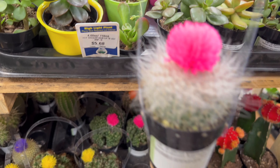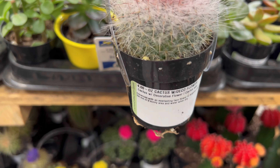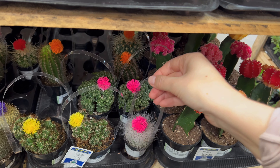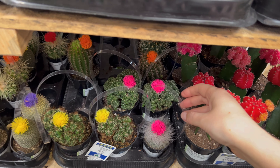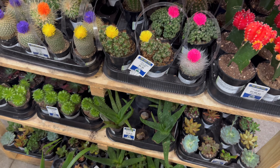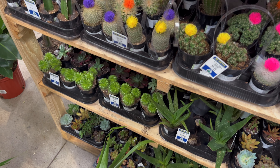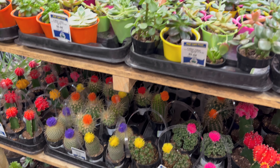Look at this fuzzy one — that's kind of cute. Lots of fuzzy cactus. There's so many carts of succulents — I'm not going to run through them all, but lots of little good ones.